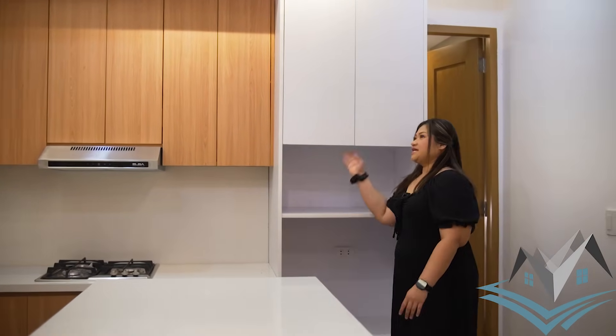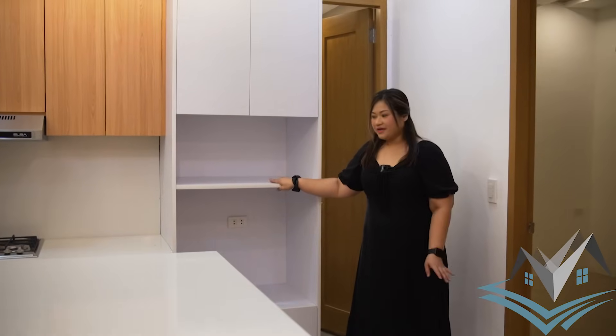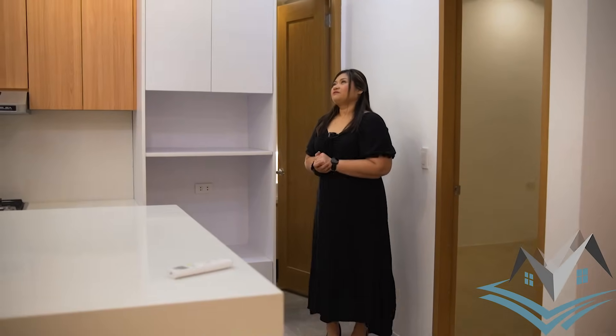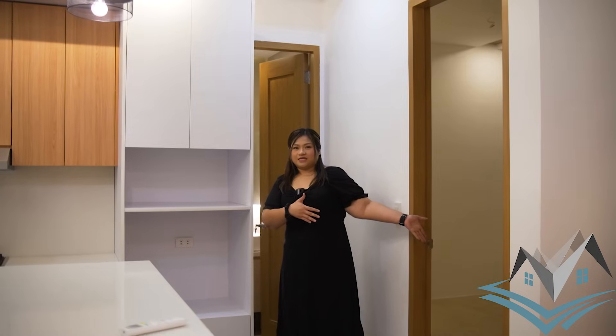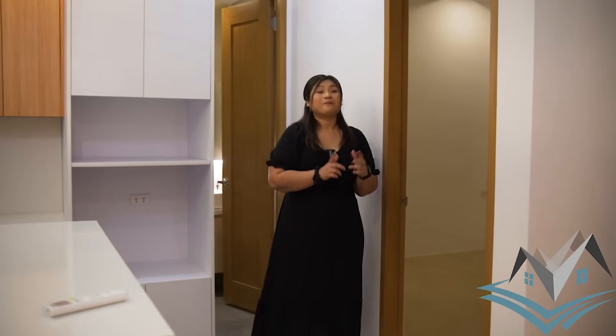This is your pantry with cabinets for your microwave and other kitchen items. To my left is the first bedroom on the ground floor.